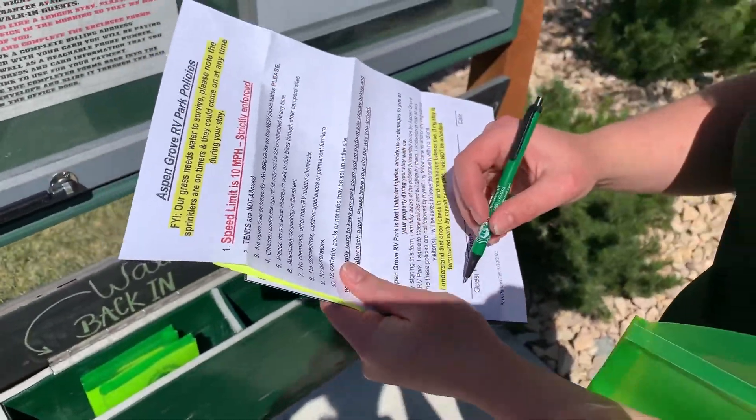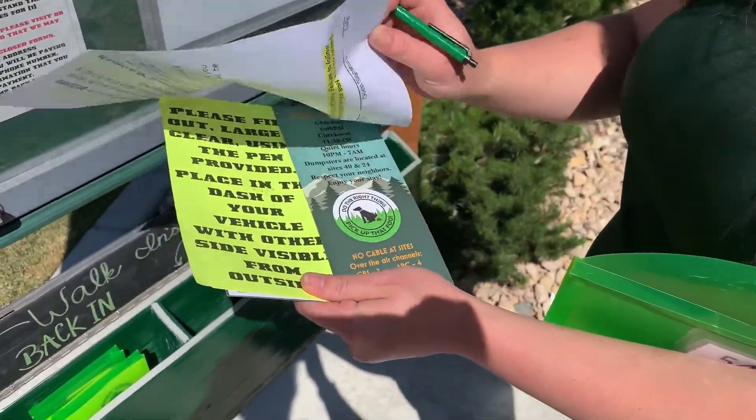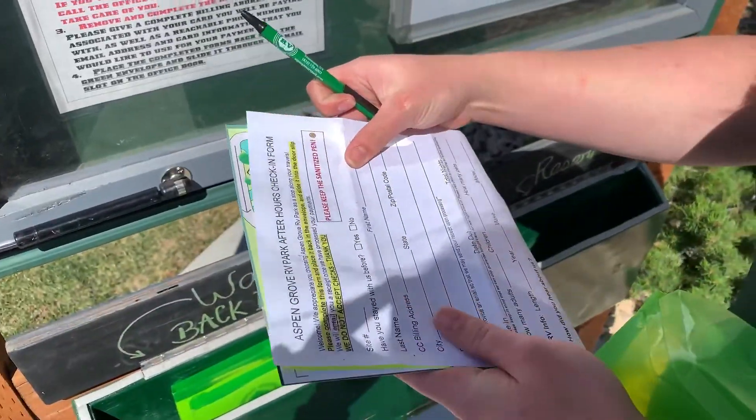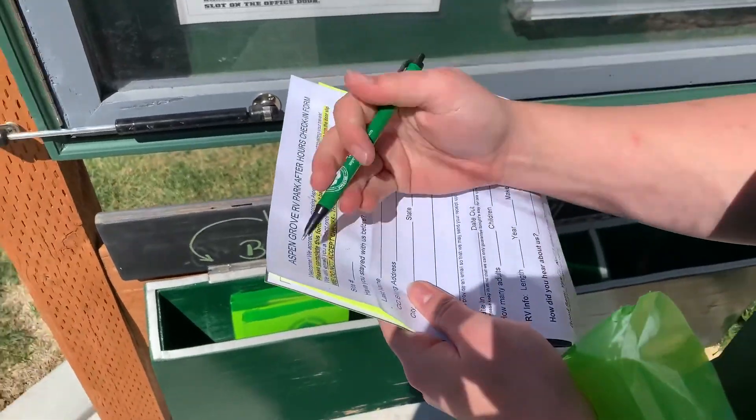Please read and sign our park policies. If you have pets, please read and sign the pet policy on the back of the sheet. Complete our after-hours check-in form thoroughly.